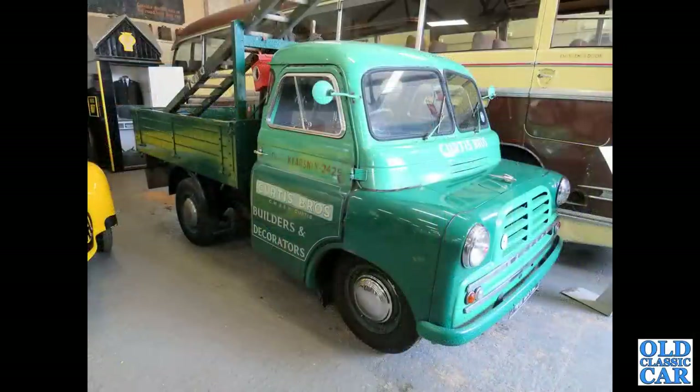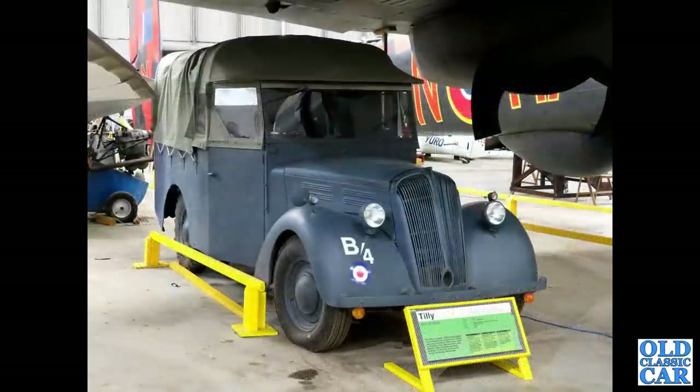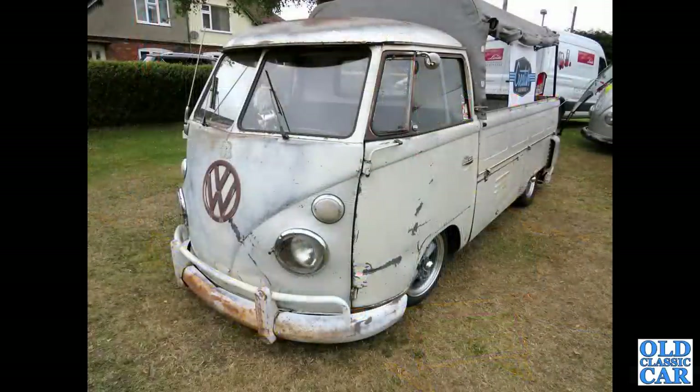We spotted this at Dover Transport Museum - check out the video if you haven't already. This is a wonderful little Mark One Bedford CA pickup, really nice with original sign writing. The Morris Thousand. Another Tilly - this one is a Standard Tilly from the Second World War, seen at the Elvington Air Museum.